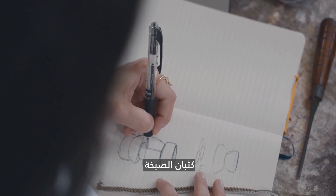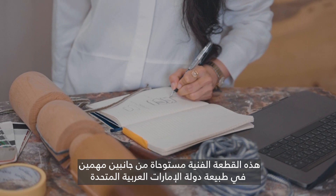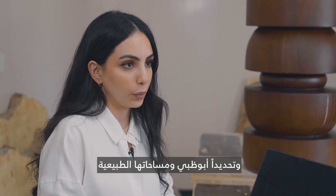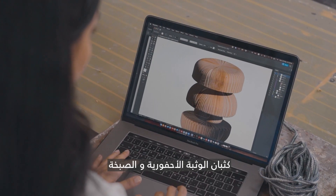The Subdune's product. This art piece has been inspired by two important aspects in the UAE, and specifically Abu Dhabi: its natural landscapes, fossil dunes, and sabkhas.